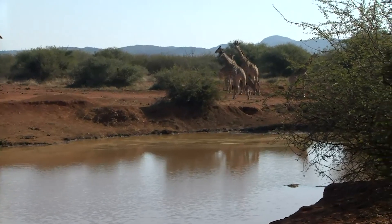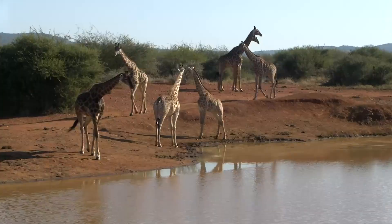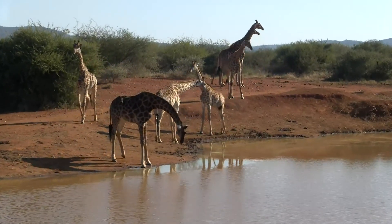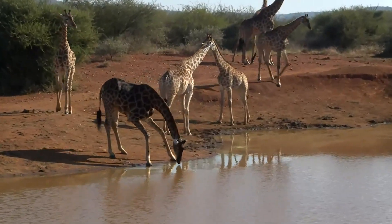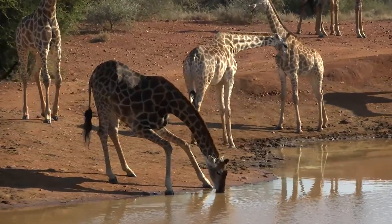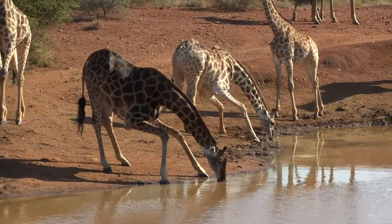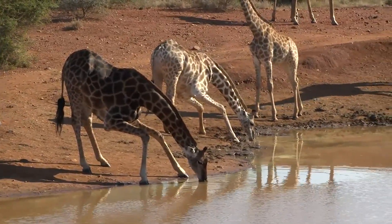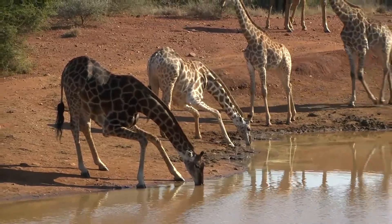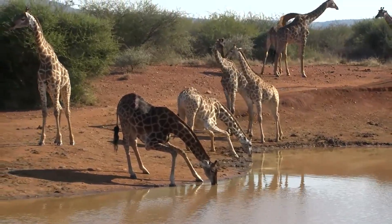I'm counting one, two, three, four, five, six, seven, eight, nine, ten, eleven — and there's a twelfth behind us. Twelve giraffes, all spread out and all coming down to drink. This is so cool! Let's watch this big one — watch the front legs, it's like a bow. It's such a dark giraffe.